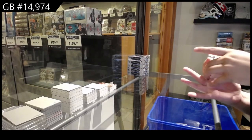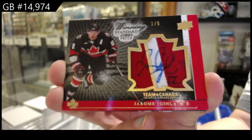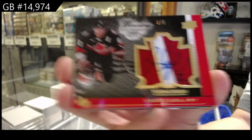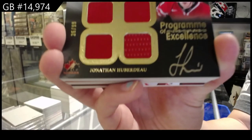We've got a winning standard jumbo pouch auto, numbered one of five, Jerome McGinley. Program of Excellence quad jersey auto, number 299 of Jonathan Toews.